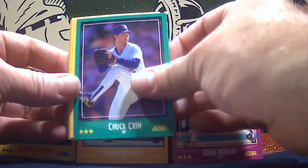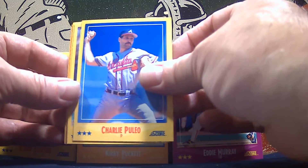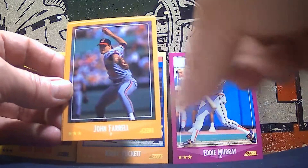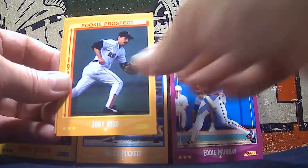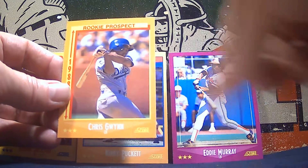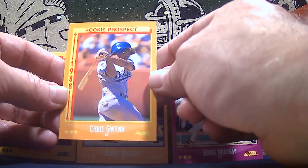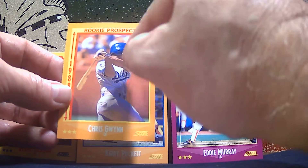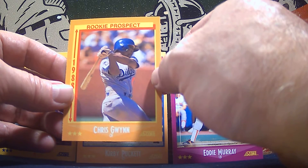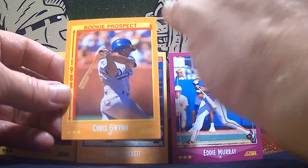Danny Jackson and Chuck Krim. Charlie Pileo, Steve Farr. Mookie Wilson and John Farrell. There's a rookie card of Jody Reed, and then a Chris Gwynn rookie. He's of course the brother of Tony Gwynn, and I think they are known for the combined most home runs for brothers in baseball, if I remember right.